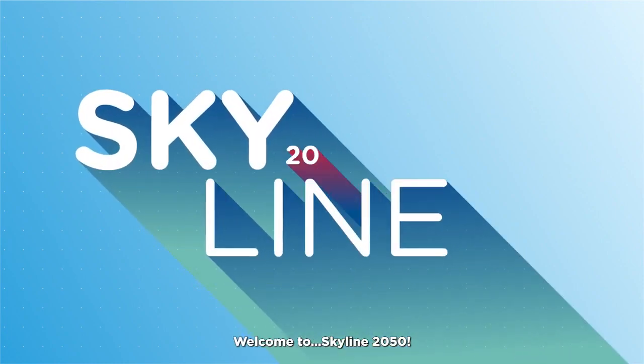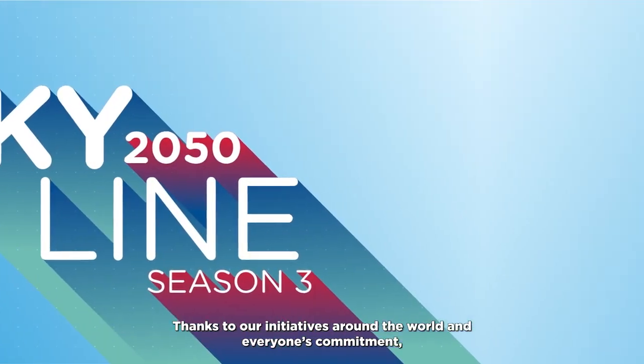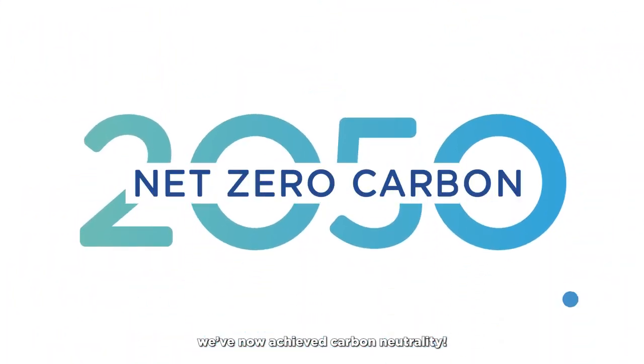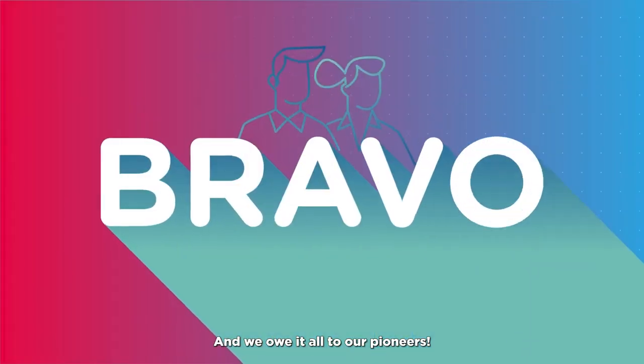Hello! Welcome to Skyline 2050. Thanks to our initiatives around the world and everyone's commitment, we've now achieved carbon neutrality. And we owe it all to our pioneers.